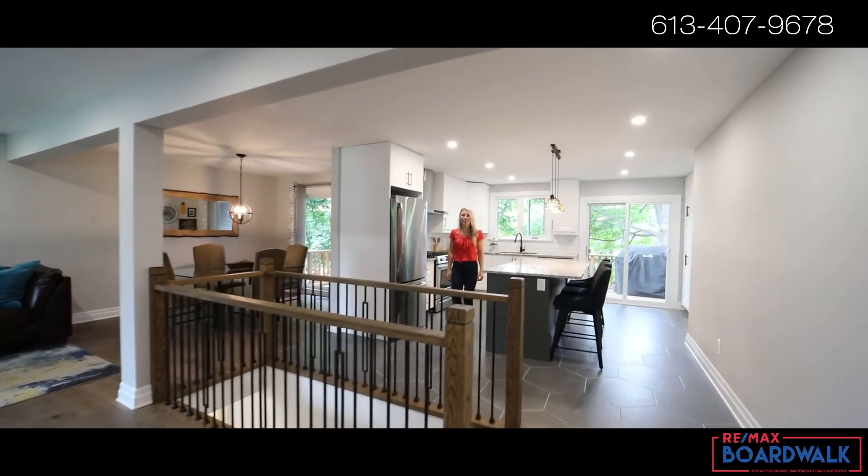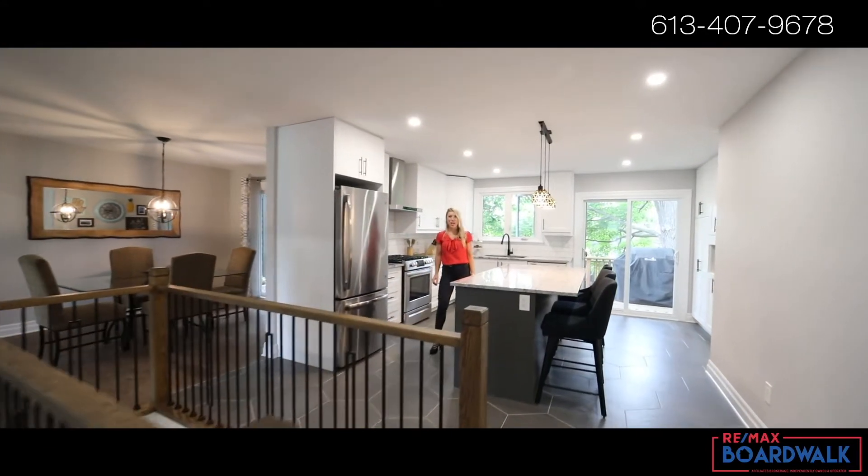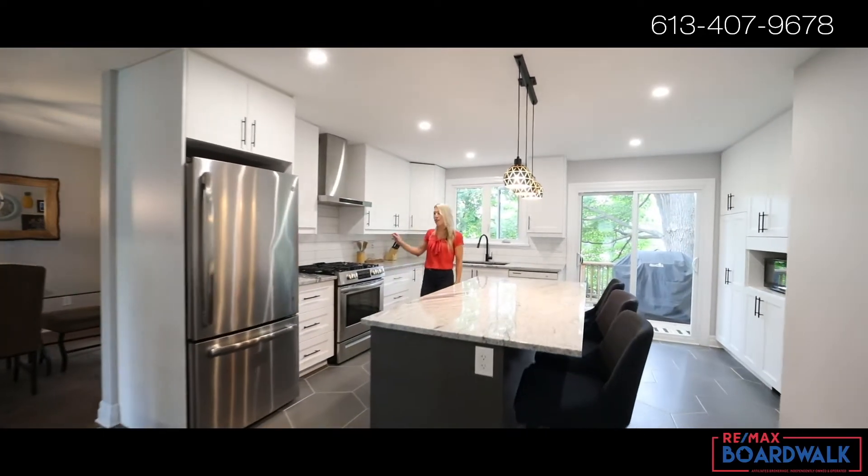The first thing you're going to notice when you walk into this home is this beautiful chef's kitchen. You'll enjoy tons of storage, ample counter space, and brand new appliances.